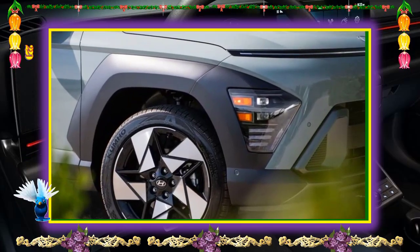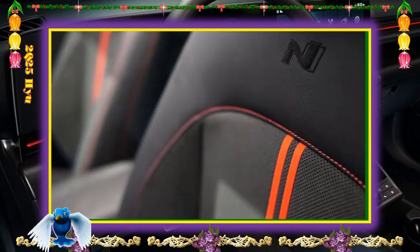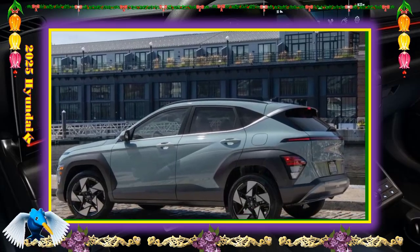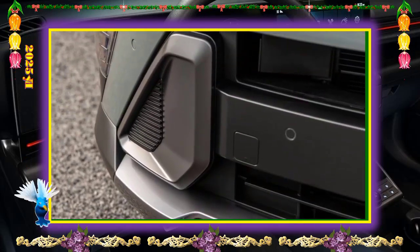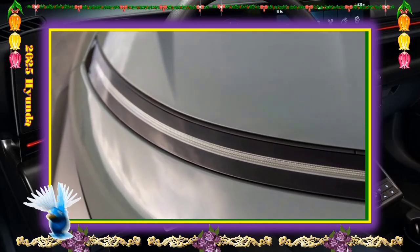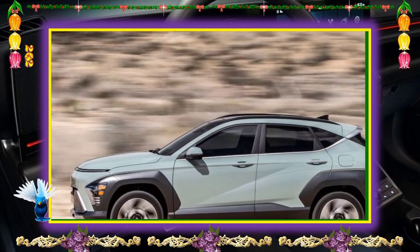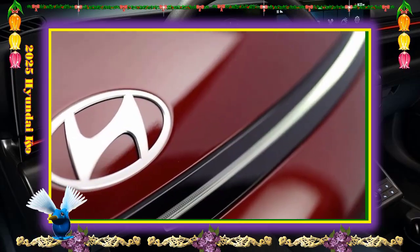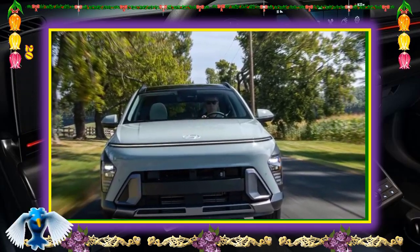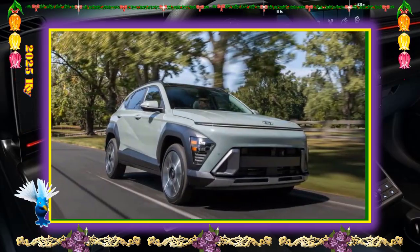Safety features: Hyundai is expected to equip the 2025 Kona with a robust suite of active driver assistance features. All models should come equipped with automatic emergency braking and lane keep assist. We anticipate that higher trims will be offered with Hyundai's impressive highway drive assist adaptive cruise control and lane centering. Other notable tech includes blind spot monitoring, rear cross-traffic alert, rear occupant alert, automatic high beams, and driver attention warning.